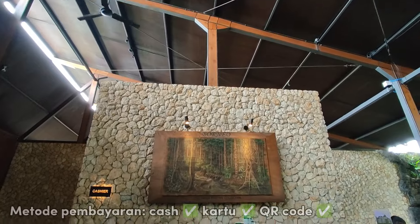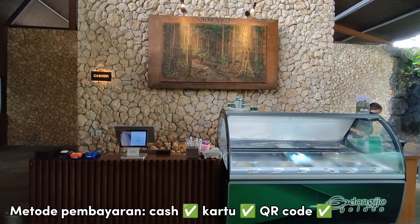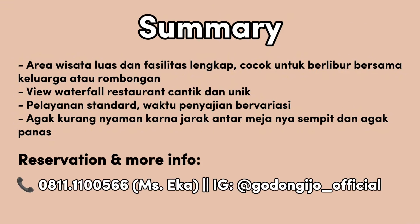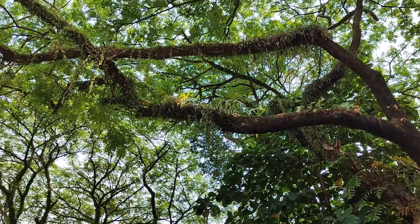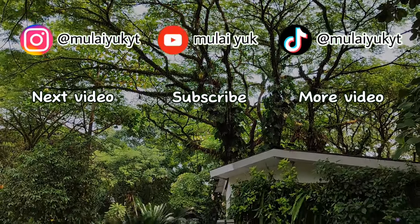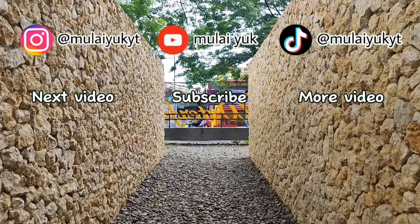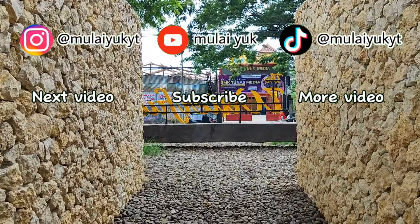Kenyang makan, saatnya kita proses pembayaran ke kasir. Seperti biasa ini adalah rangkuman dari tim Mulayu. Nah itu dia review lengkap area Godong Ijo, semoga informasi ini bermanfaat buat kalian. Jangan lupa sekali lagi buat subscribe dan tonton semua video Mulayu ya. Dadah, assalamualaikum, sampai jumpa.